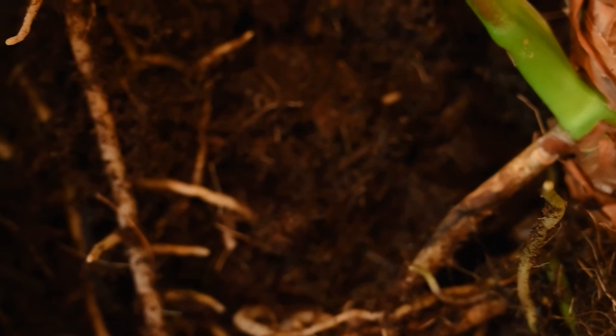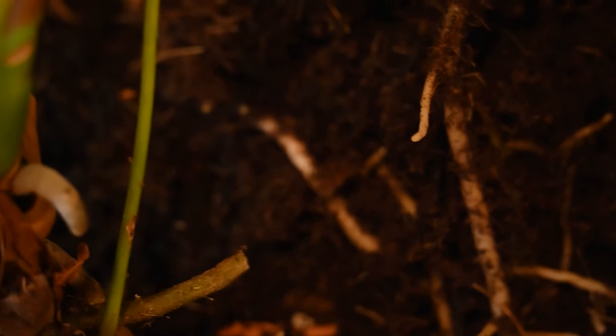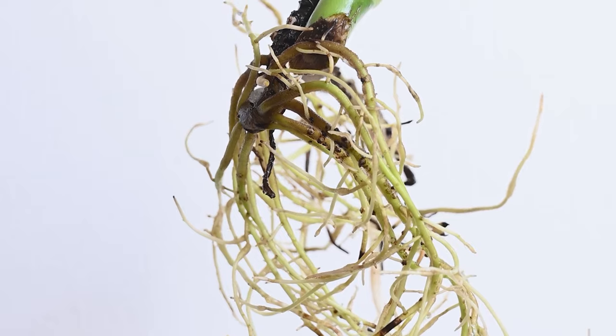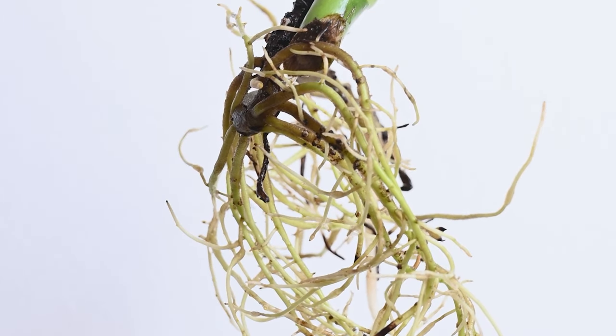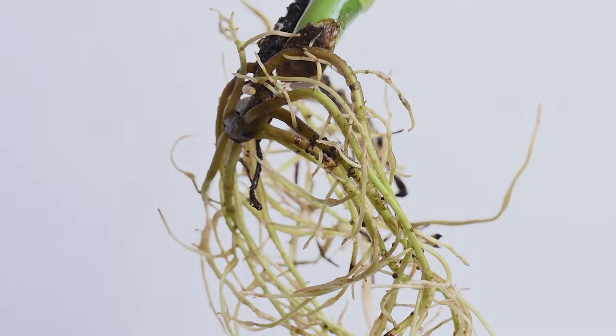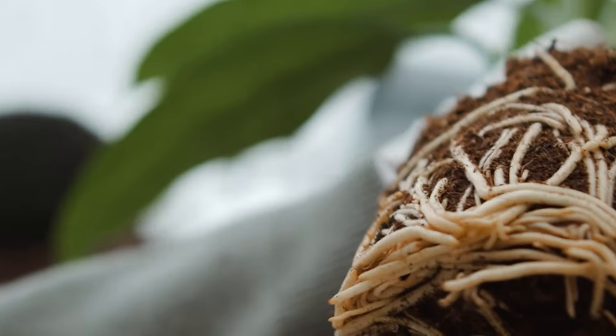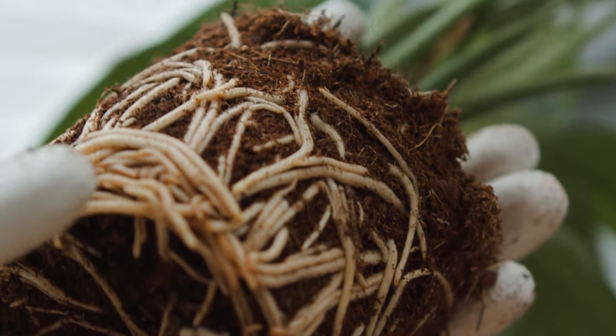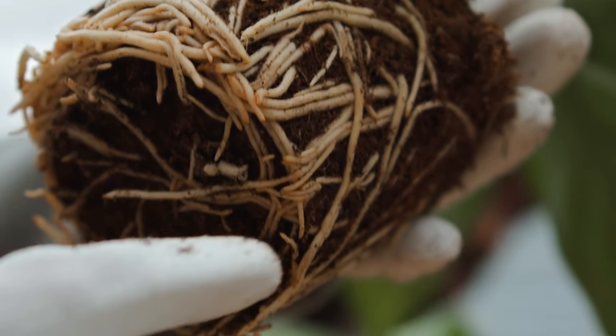The roots absorb essential nutrients and water from the soil, acting as a conduit connecting the plant to its food source. But that's not all — roots also store food, ensuring a backup supply for the plant. Furthermore, they play a significant role in maintaining the overall health of the soil, promoting its fertility and preventing erosion. With the roots firmly in place, the plant is ready to take the next step in its growth.